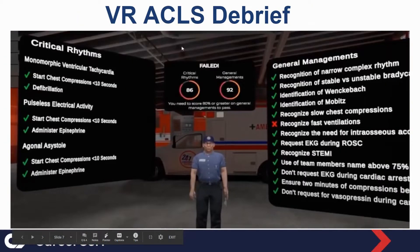Upon completion of the scenario, the learner is provided with immediate feedback related to recognition and treatment of critical rhythms and general management of the call. Any areas in which the learner has not demonstrated proficiency are identified and noted in what is called a clinical readiness assessment. This readiness assessment is stored in the individual learner's profile and can be used to highlight areas that learner requires additional education. The platform also calculates an overall readiness score for your entire organization and can be used to determine education focus areas.